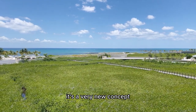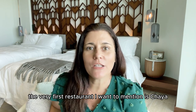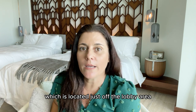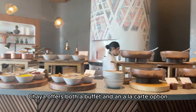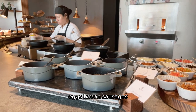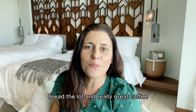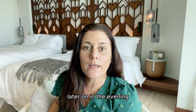Let's talk about restaurants. The very first restaurant I want to mention is Chaya. You can have breakfast at Chaya, which is located just off the lobby area. Chaya offers both a buffet and an à la carte option. The buffet is absolutely fabulous — it has pastries, eggs, bacon, sausages, fresh fruit, yogurt, cereal, bread, the lot, and really great coffee.